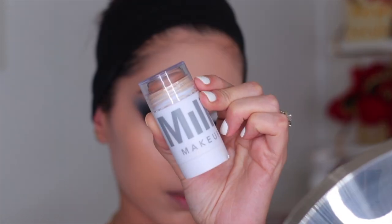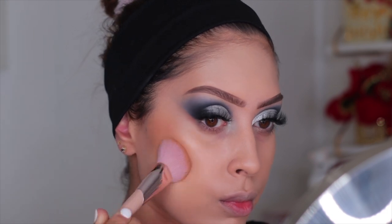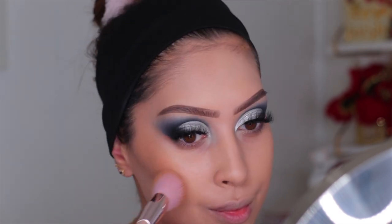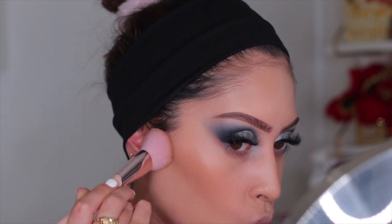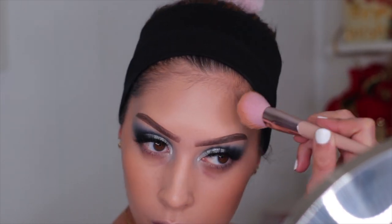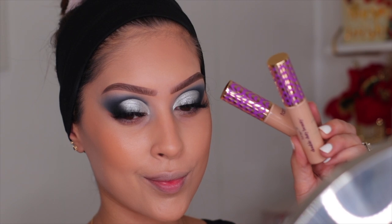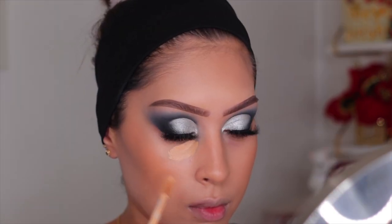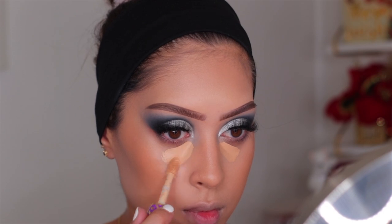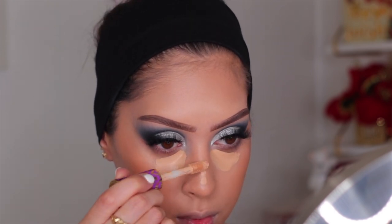For cream bronzing I'm using the Milk Makeup Bronzing Stick in the shade Baked — you guys have seen me use this so much. I use my Fenty Beauty brush, which is my favorite for cream products. This bronzer is the perfect shade for me — not too warm and not too cool, and it blends effortlessly. For concealer I'm using the OG Tarte Shape Tape — it's super full coverage and such a cult favorite. I started with shade A Light Medium and then added a little bit of Light Neutral to mix the two together for a slightly more brightening result.